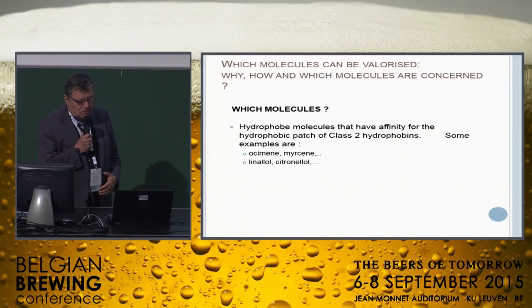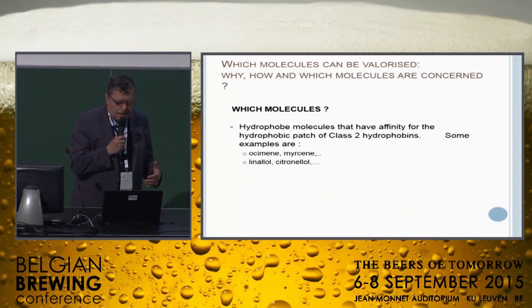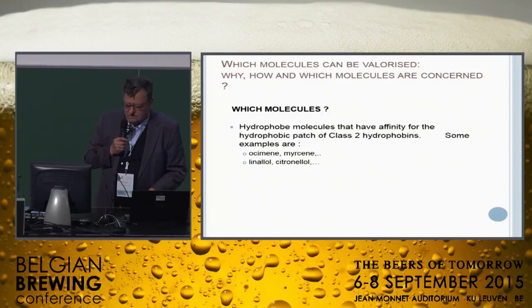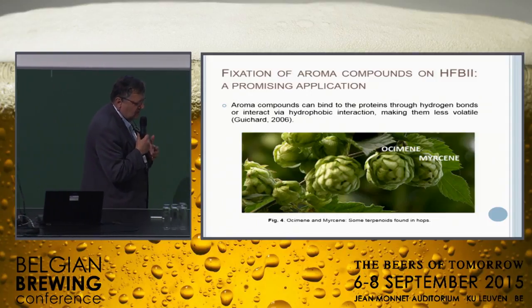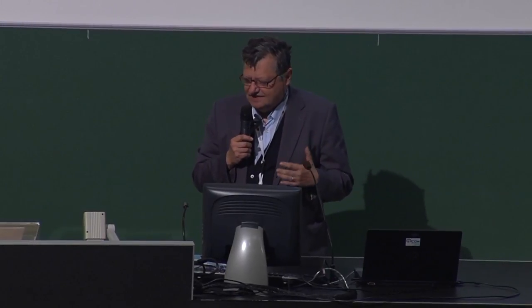Which molecules will we use as substrates to model hydrophobic molecules that have affinity for the hydrophobic patch of class II hydrophobins? Some examples are Ocimene and Myrcene, also linalool and citronellol. Now, Carla Cordova, who is the PhD applicant studying the possibility of immobilization of these molecules on the hydrophobic patch of class II hydrophobins, will show you how this is being studied.